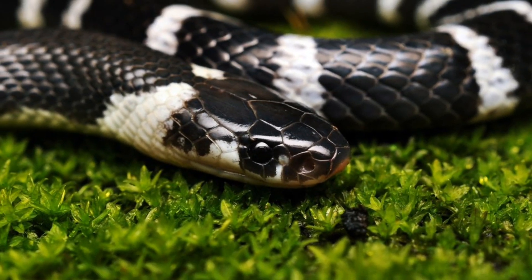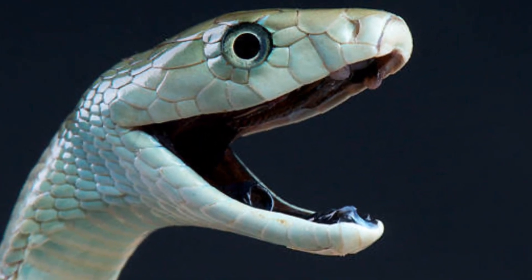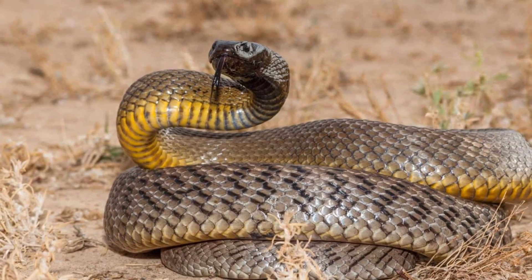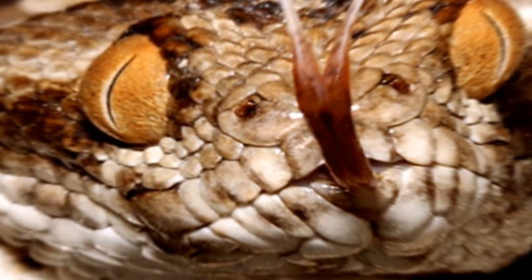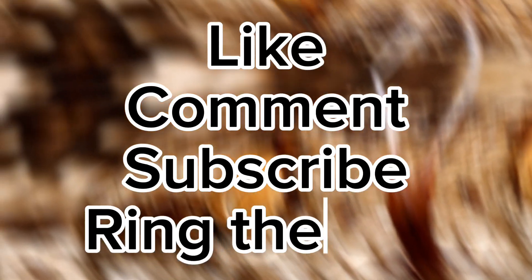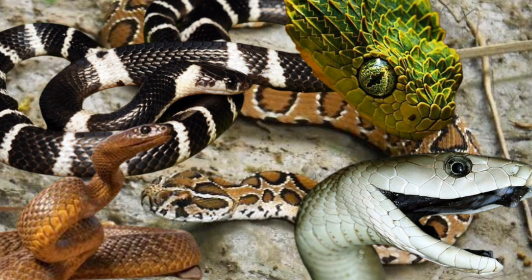As we wrap up our exploration of the world's most poisonous snakes, one thing becomes clear: nature's diversity never fails to amaze and humble us. From the swift strikes of the inland taipan to the mesmerizing patterns of the black mamba, these creatures remind us of the delicate balance that exists within ecosystems. Remember, while these snakes may evoke fear, they also play a crucial role in maintaining the intricate web of life. Thanks for joining us on this eye-opening adventure. Don't miss out on our future videos by hitting that subscribe button and ringing the notification bell. Stay curious, stay safe, and until next time, take care.